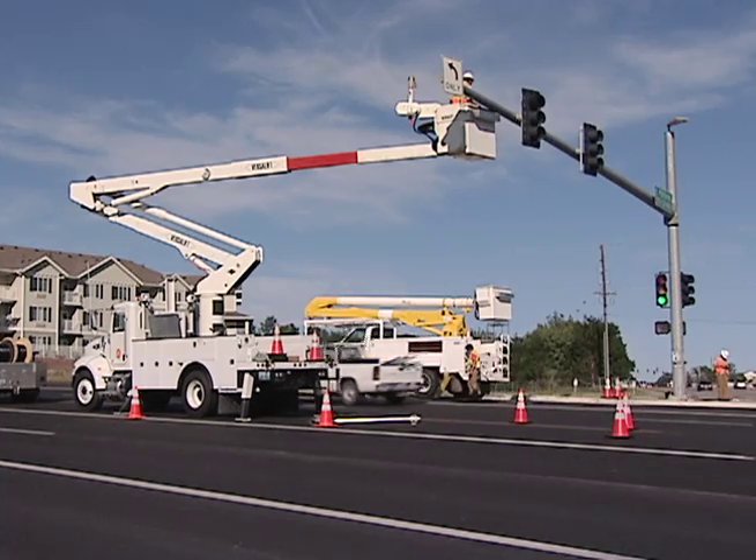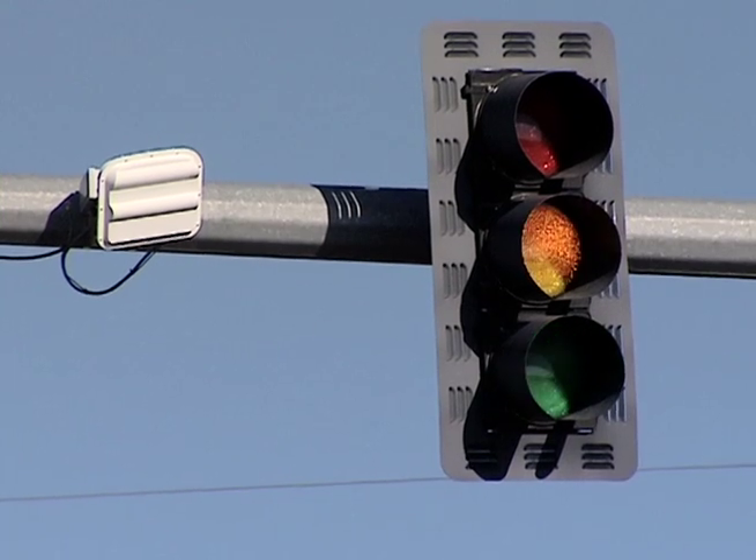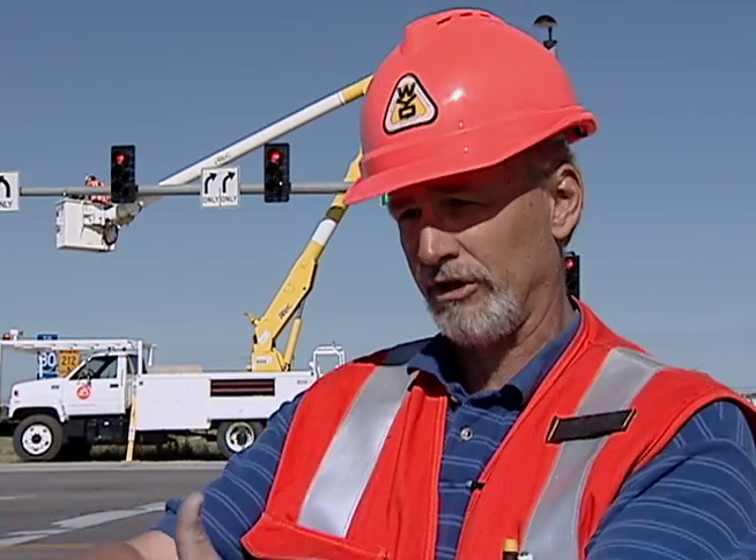In an effort to reduce crashes at intersections, YDOT has begun installing new systems which adjust the timing of signals based on approaching traffic. The Dilemma Zone is fairly new technology and we just started probably two years ago putting them in, but there was an extensive testing period to see if they would really work.